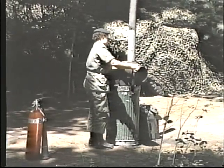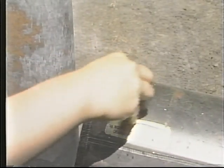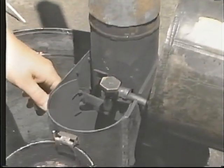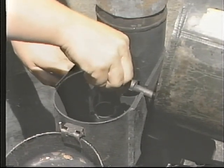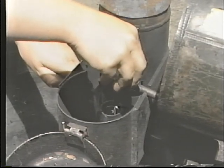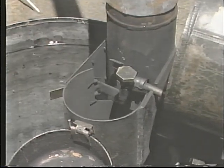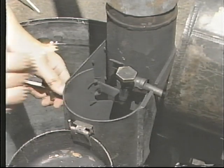Hot water is a vital commodity in a field kitchen. Without it, acceptable sanitation cannot be maintained. An immersion heater is the simple piece of equipment used in the field. It heats a large amount of water quickly and maintains it at a usable temperature. The immersion heater is fueled by leaded gas. Water heated by the immersion heater is normally used for cleaning, especially washing pots and dishes, not for cooking. Water for cooking is heated in the trailer on the M2 burner.